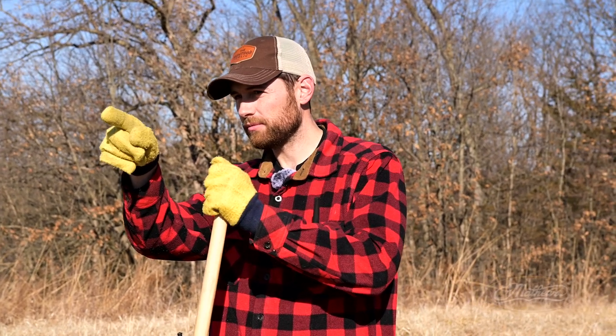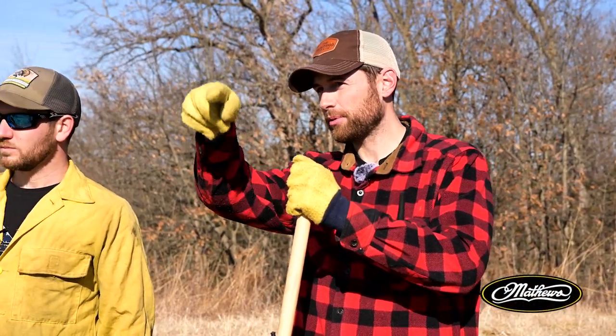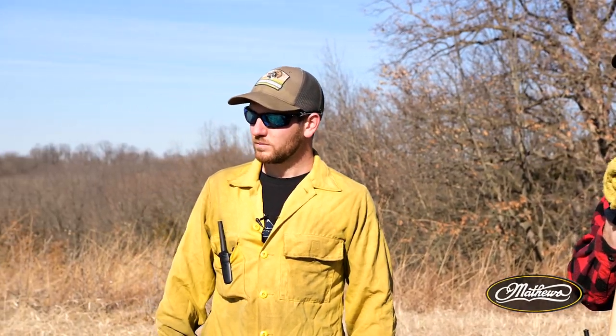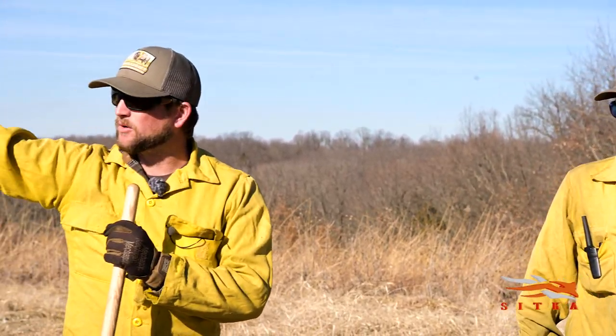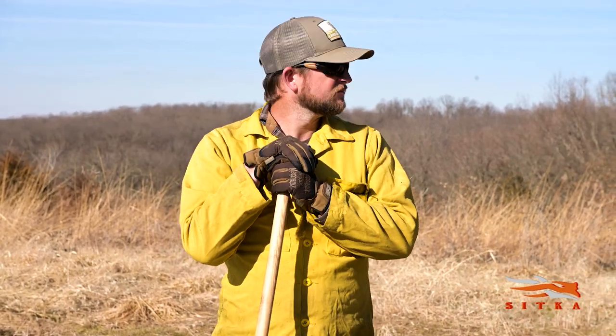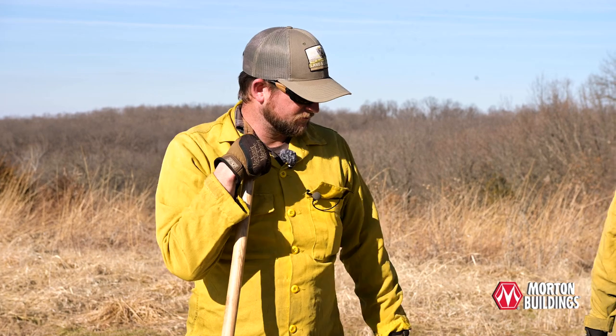You guys are going to go around that persimmon and keep the fire away from it. We'll have fire around it but start on the south side of it — with the wind it won't be too hot to damage anything. We'll make sure to protect it.